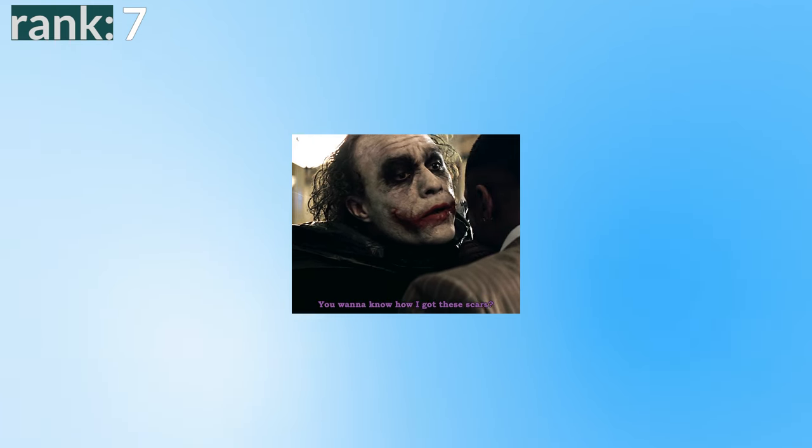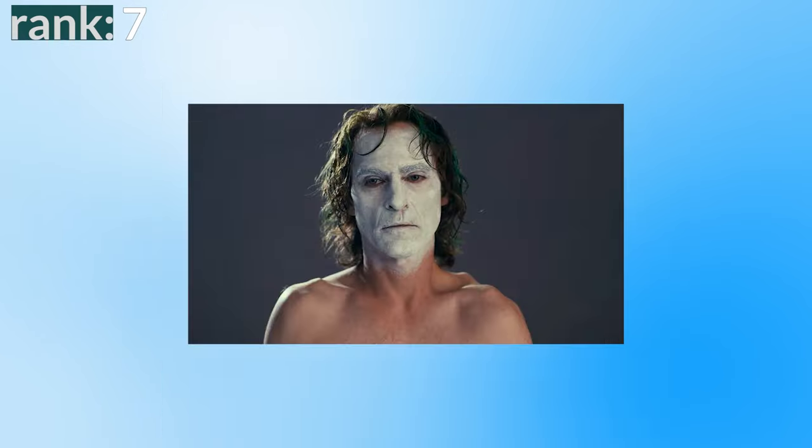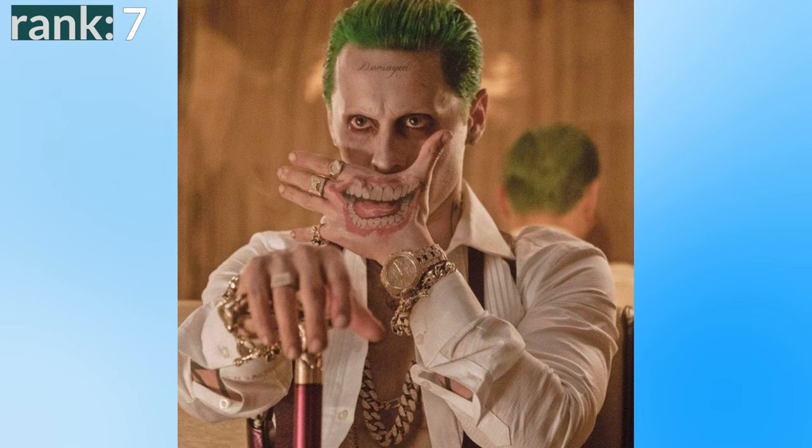The look of the Joker is usually mysterious while giving us some hint into his backstory — whether that's bleached by acid, a Glasgow smile, or just a man in makeup. Our imagination can fill in the gaps about what we can learn about each version of the Joker. Well, Leto's design isn't so subtle — it literally spells it out for us with tattoos.